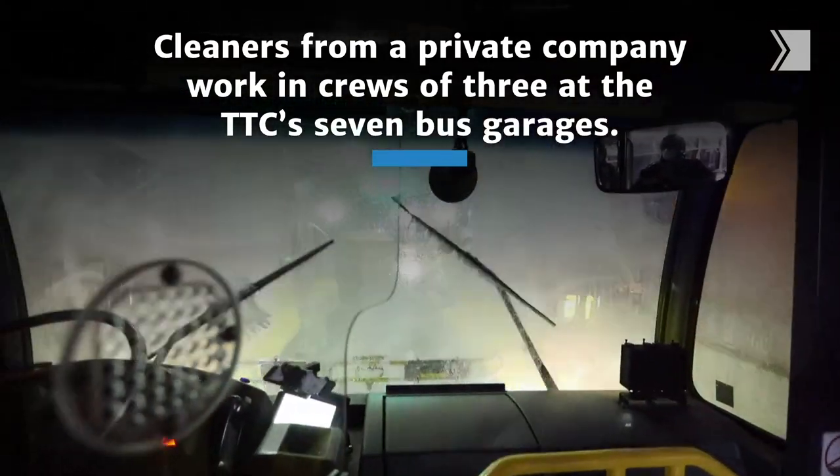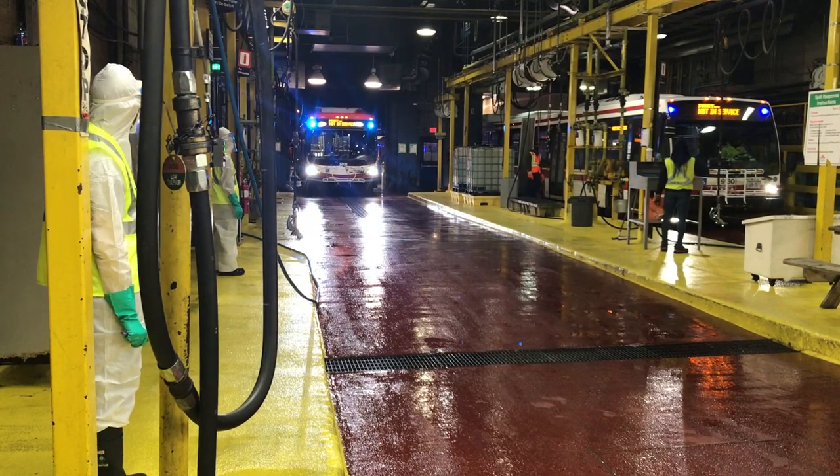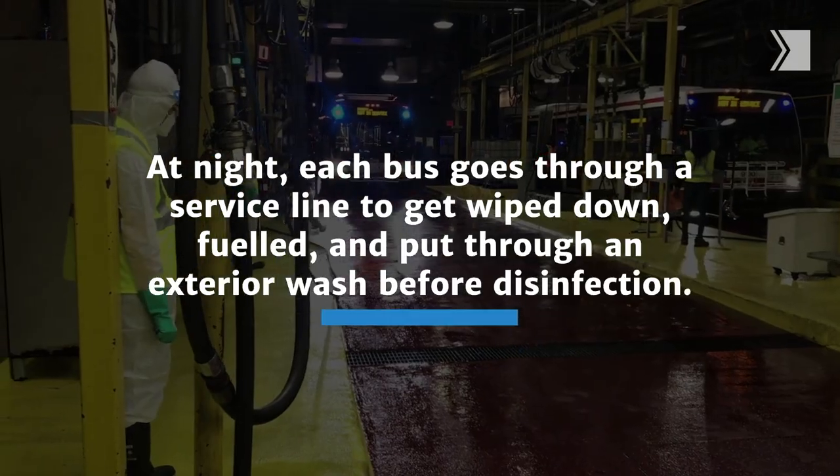Once that's done, the vehicle goes in through the service line as normal, and then once that is done, it's parked, and then we disinfect. We start at the front door.